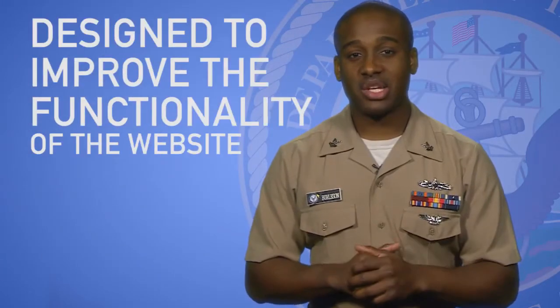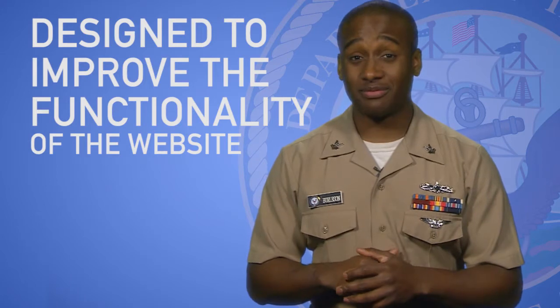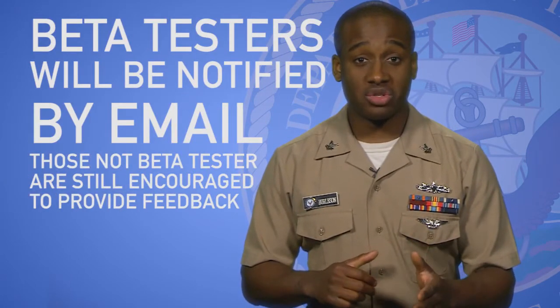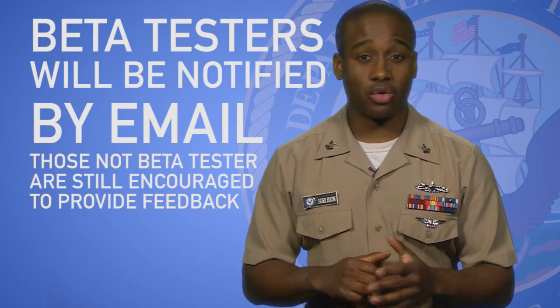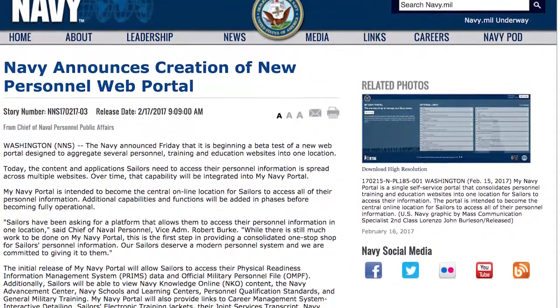The beta test is designed to improve the functionality of the website before it is released Navy-wide. Those chosen to be beta testers will be notified by email, but fleet users not designated as beta testers are still encouraged to use the site's feedback option to provide comments and recommendations for improving the portal. To view the MyNavy Portal home page, visit my.navy.mil. You can get more information on MyNavy Portal by reading our story on navy.mil.